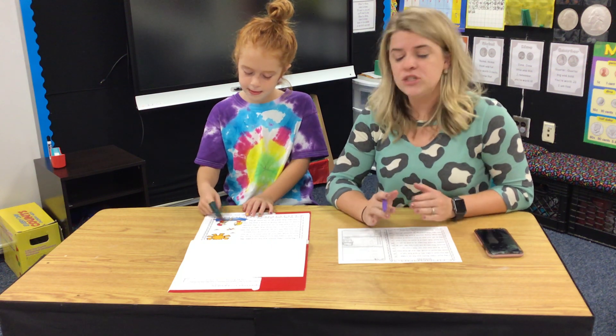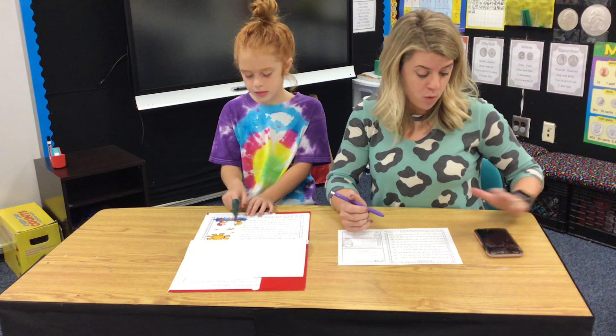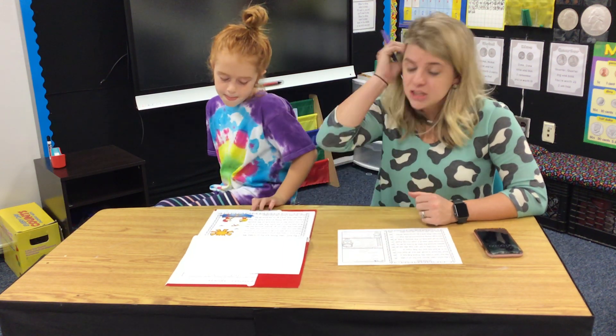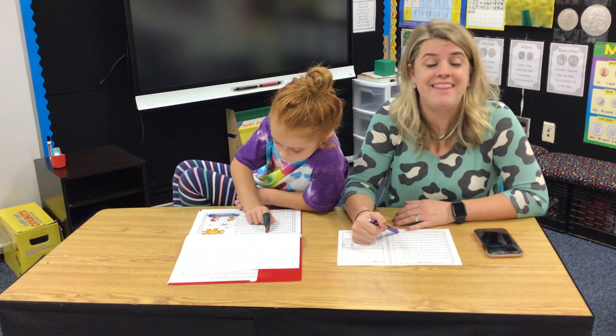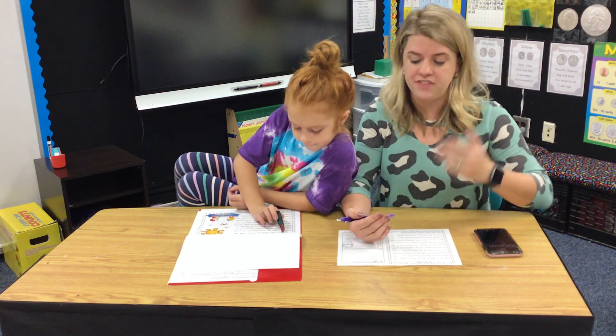So the first time your child reads it, you are going to use your stopwatch. We're going to see how long it takes them to read it — they're not going to have a certain amount of time they have to read it in. You're going to let them read the story, mark down any words on your copy that they miss, and then you'll tell them about it, review those words, and then let them read it again.